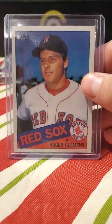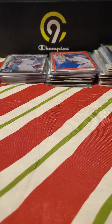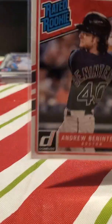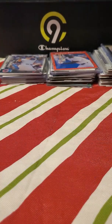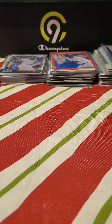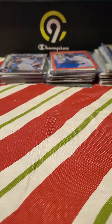A Roger Clemens — I think that's '85 Topps. Do you think he'll be in the Hall one day? Xander Bogaerts Bowman rookie. Benny — baseball Donruss, I think that's Heritage. A little mini Devers. Another Benny. Devers in the rated rookie from Donruss.